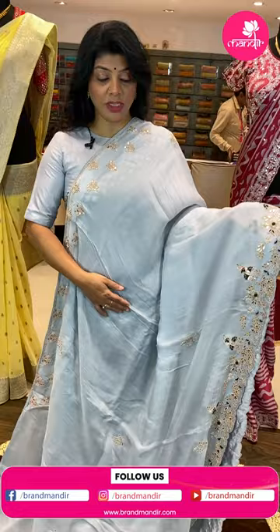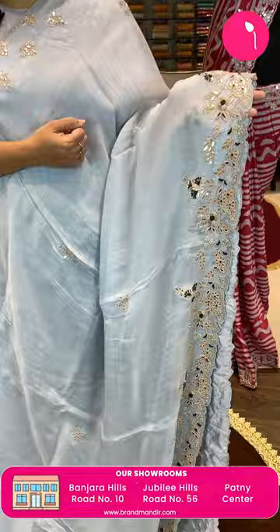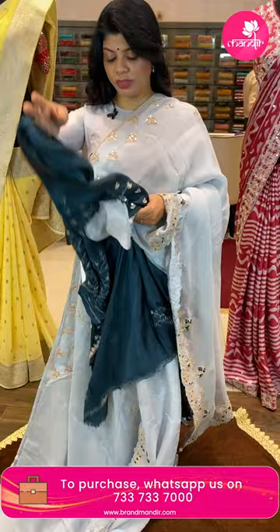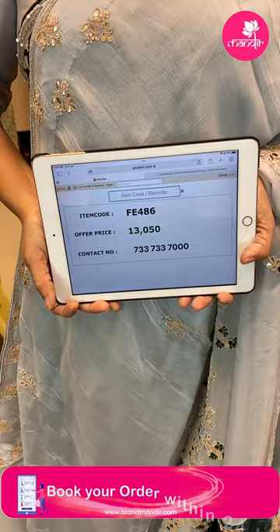It's a falling kora — all over the body we get nice gotapatti and pearl kardana buttas. Cut work border with gotapatti and zardozi, nakshi work, and pearls. Running pallu ended up with cut work border. Beautiful teal green color contrast blouse with full work for sleeves and neck. Saree pricing: 13,050. FE486 is the code.